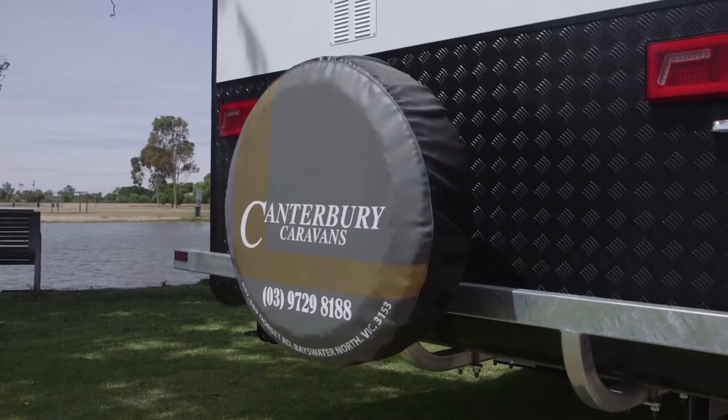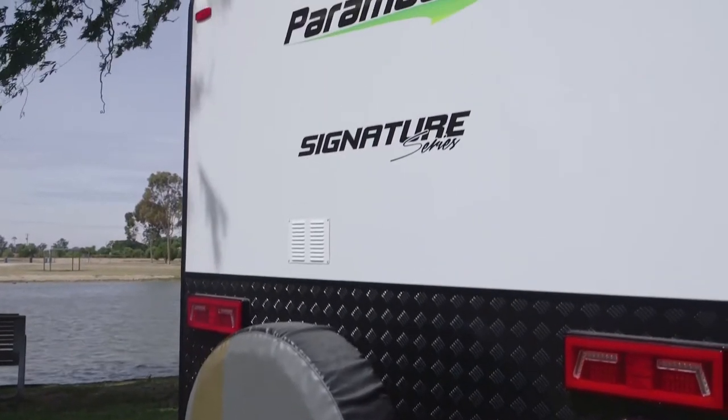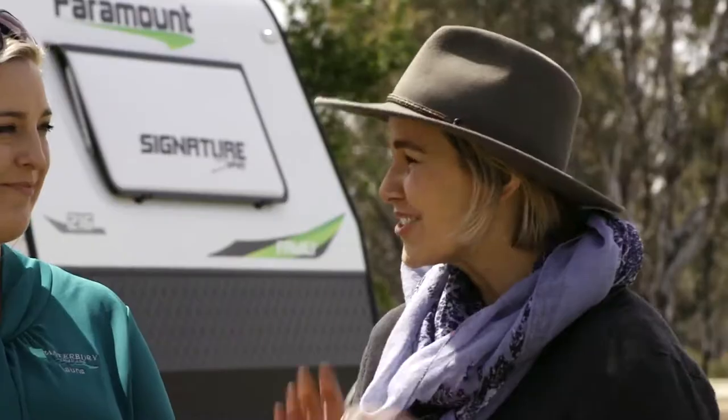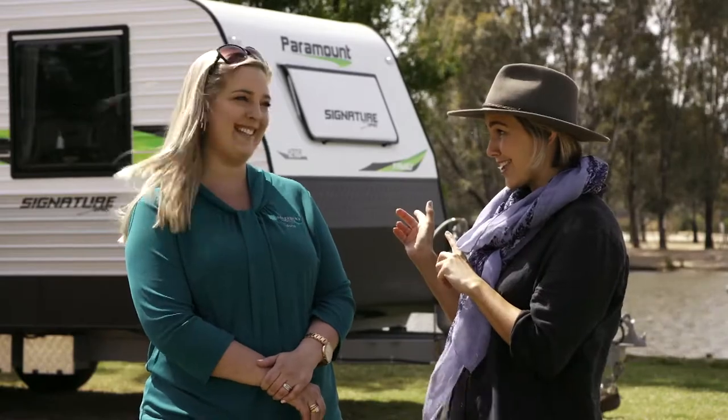Canterbury Caravans is really booming at the moment. We're a family run business located in Basewater. We're really kind of like a one stop shop. You guys manufacture a number of awesome vans but today what I really want to focus on is the one behind us. Yes.